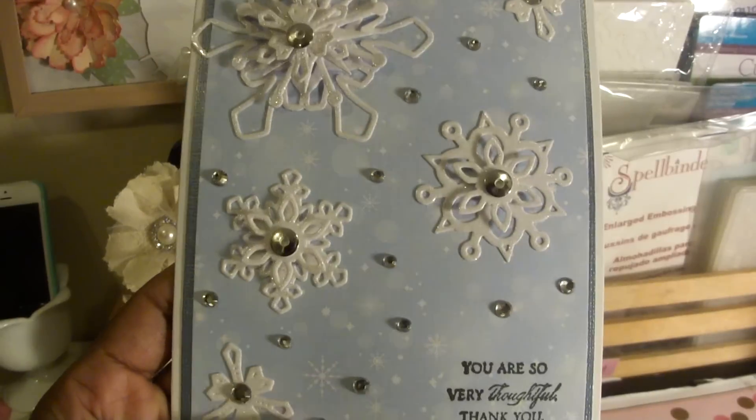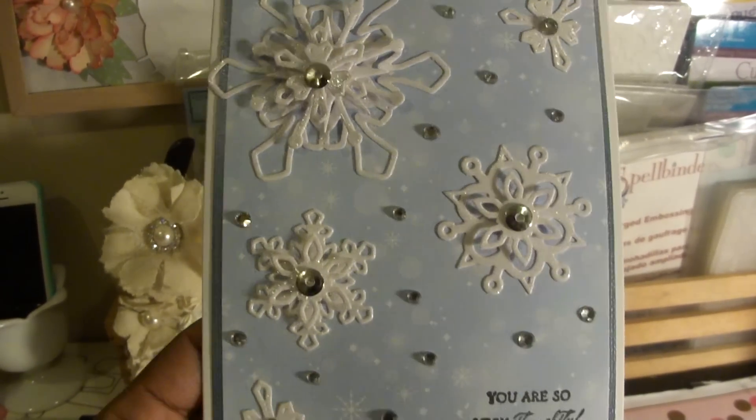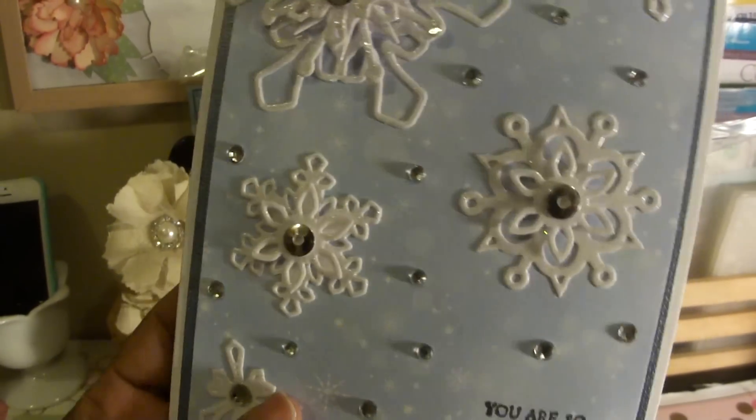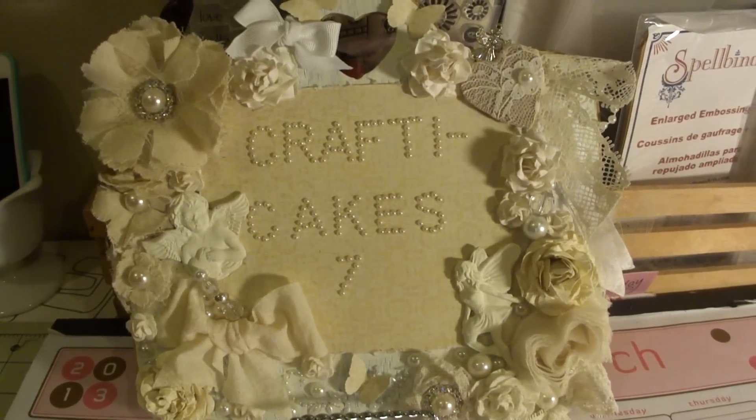Thank you so much for this card Audrey. You did not have to send me anything — I was just glad that I could send you what I could. But thank you, and this is going to go on my little shelf that I have for all my little cards and things that people send me.